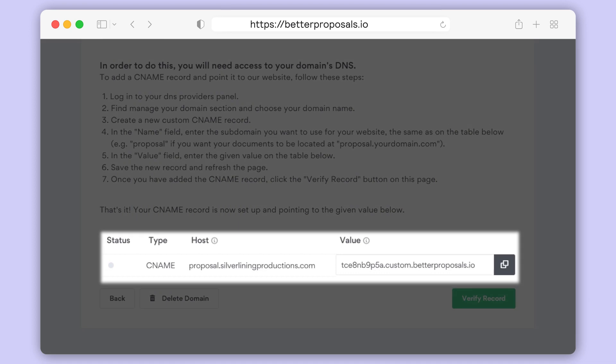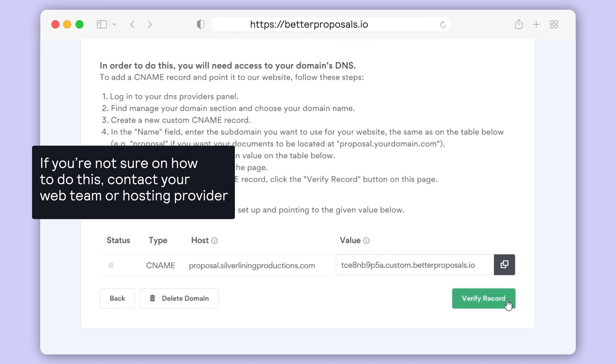You'll then be provided with the values to add a CNAME record to your DNS. If you're not sure how to do this, we suggest reaching out to your web team or hosting provider.